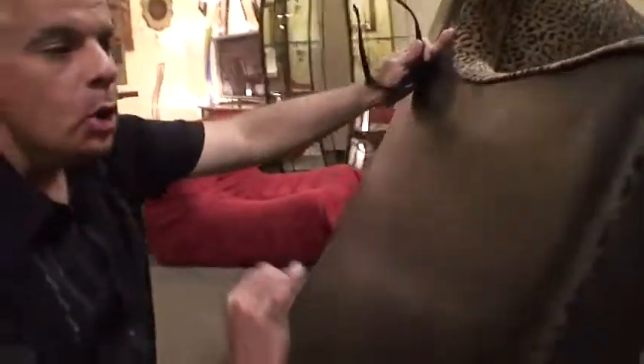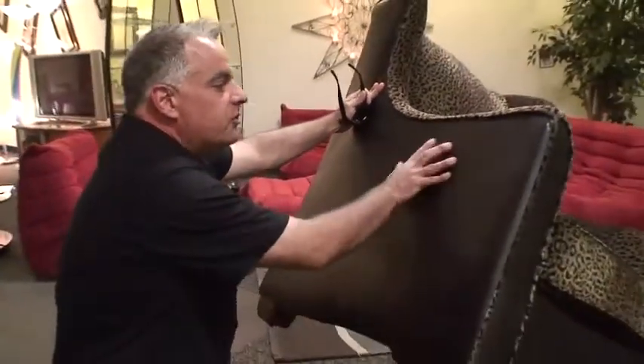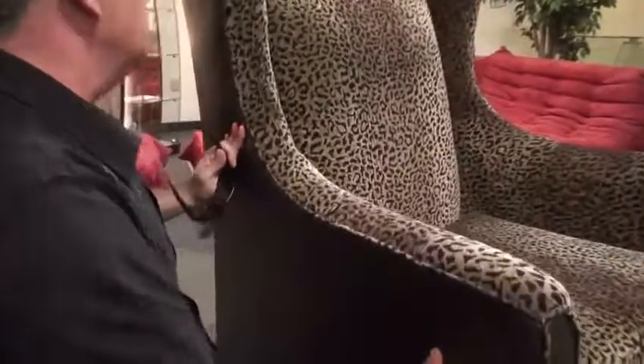We put a faux leather on the sides, which is a pure black ebony, and it's textured, absolutely wonderful. There's a beautiful, beautiful welting, jumbo welting, that goes all the way down and outlines it.